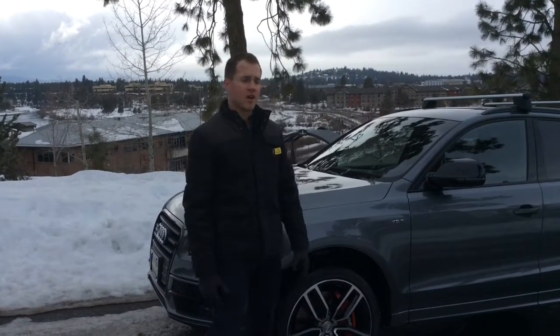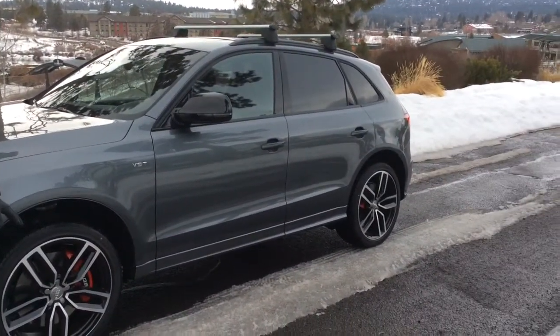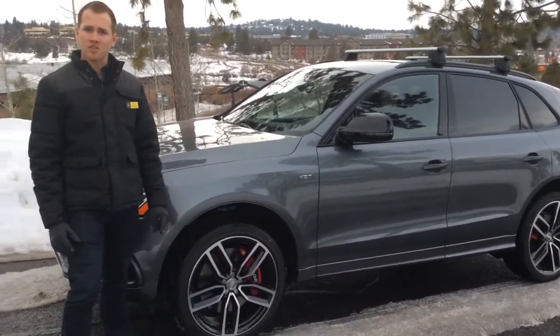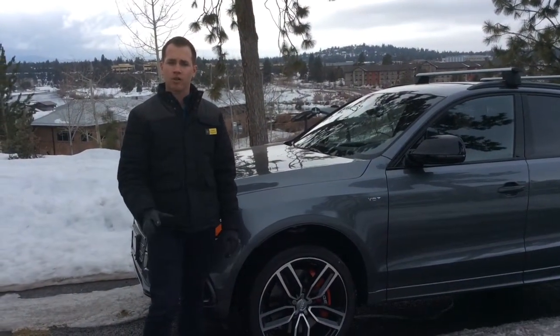Just doing a quick walk around. This is going to be the monsoon gray exterior on an upgraded 21-inch wheel, and it has what's called the Black Optic Package. In essence, all of your chrome will be blacked out with a higher black gloss.